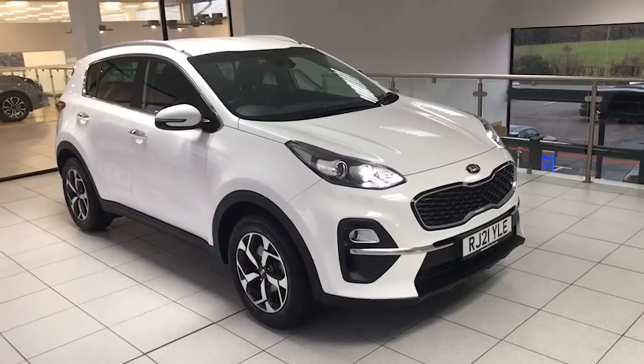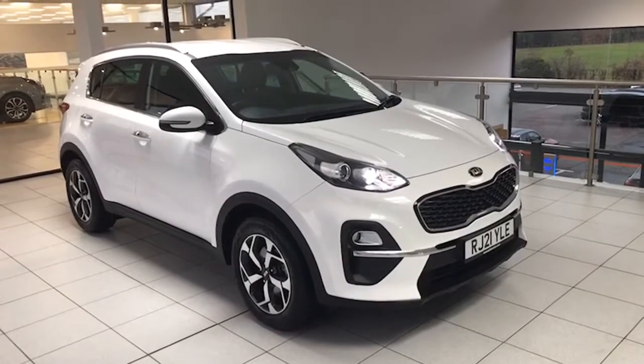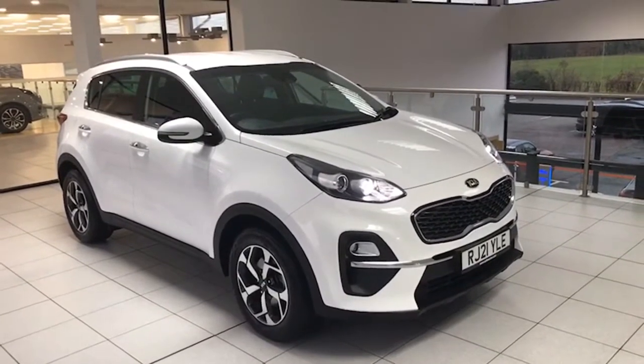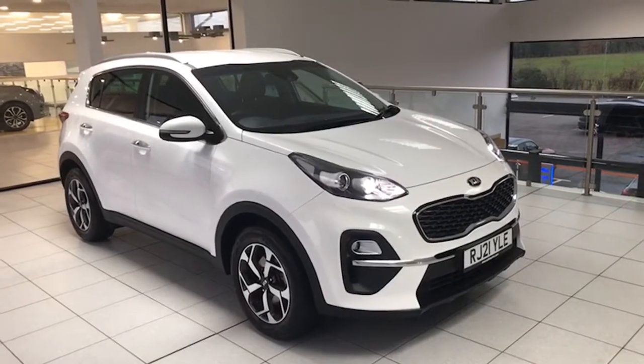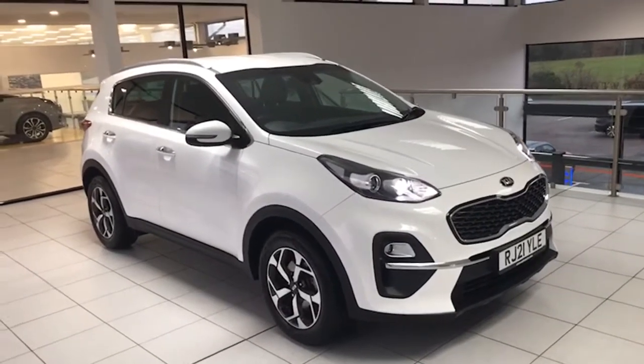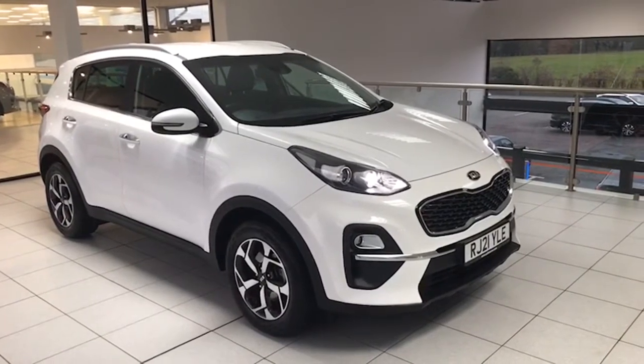Hi folks, it's Colin here again from Saltmarine Used Car Centre. Today I'm showing you this 2021 Kia Sportage 1.6 CRDi hybrid diesel mild hybrid — this one's just on 17,000 miles, really good specification.